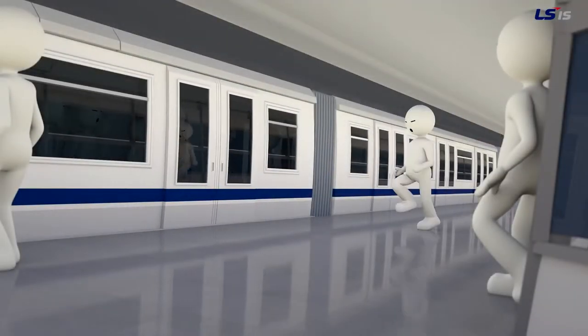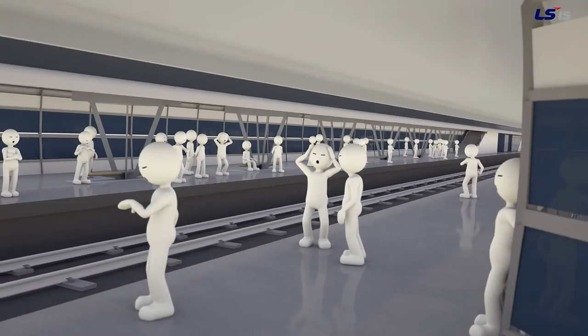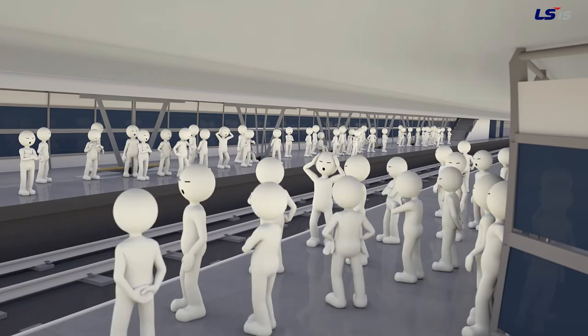An urban rail serving as a quick step for the public. For operators, don't you think the top priority, especially during rush hour, is an efficient and smooth service?